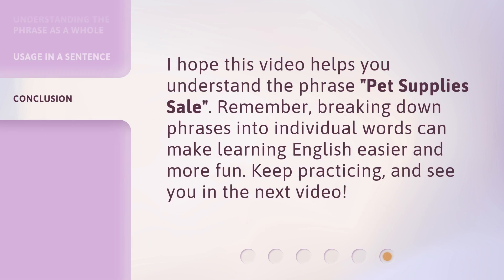I hope this video helps you understand the phrase pet supplies sale. Remember, breaking down phrases into individual words can make learning English easier and more fun. Keep practicing, and see you in the next video.